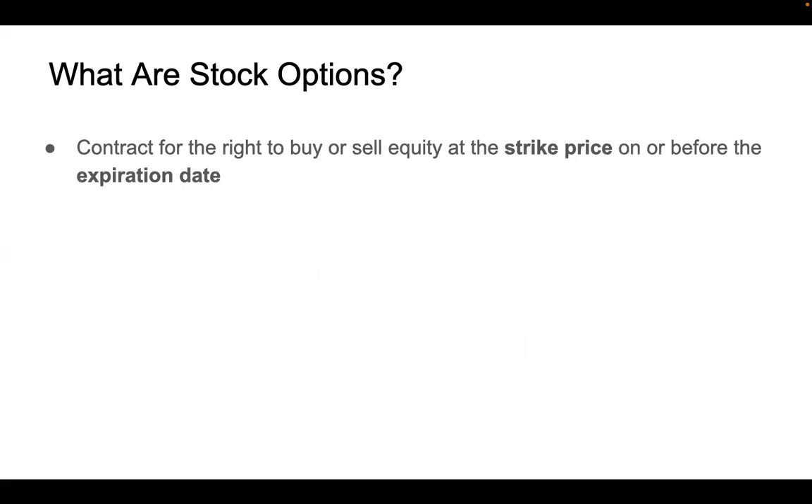In short, a stock option is a contract that gives you the right to buy or sell equity at the strike price on or before the expiration date. Each option has a strike price and an expiration date. If you buy a call, you have the right to buy the underlying equity. If you buy a put, you have the right to sell. But if you sell a call, you have the obligation to sell the stock. And if you sell a put, you also have the obligation to buy the stock at a specific price.